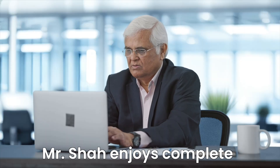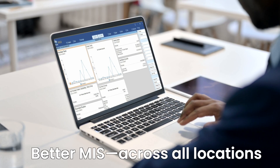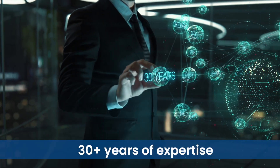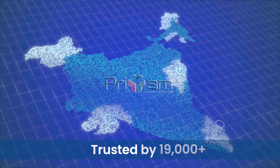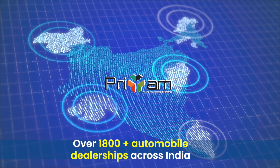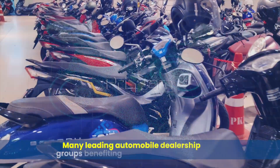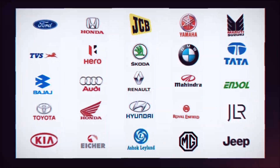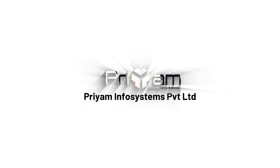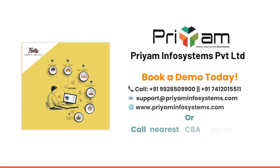Today, Mr. Shah enjoys complete control over his financials, inventory, and compliances with better MIS across all locations. Built on 30-plus years of expertise and trusted by 19,000-plus businesses, including over 1,800-plus automobile dealerships across India and many leading automobile dealership groups benefiting from our CBA solution. Priam — simplifying multi-branch accounting, so you can focus on growth.